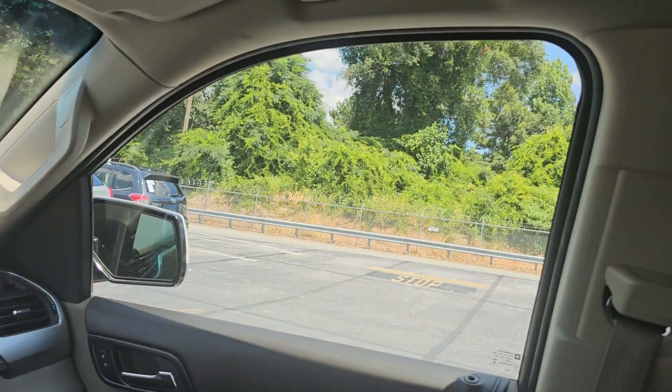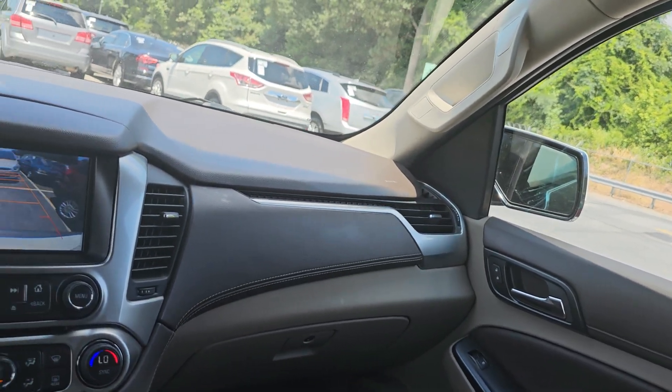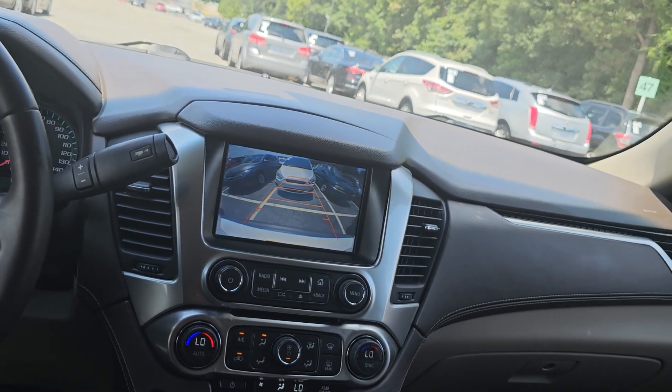It seems slow today — the workers are just chilling. But they've been very helpful, helping me jump cars and everything.